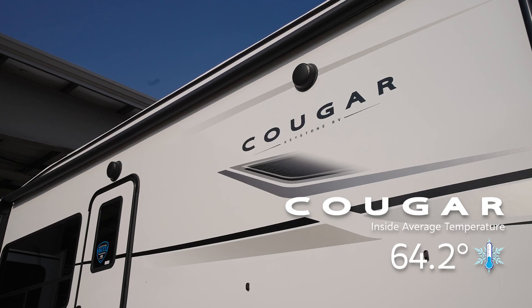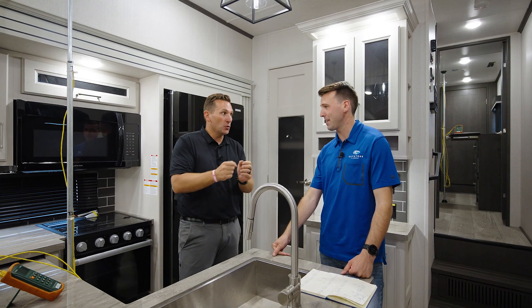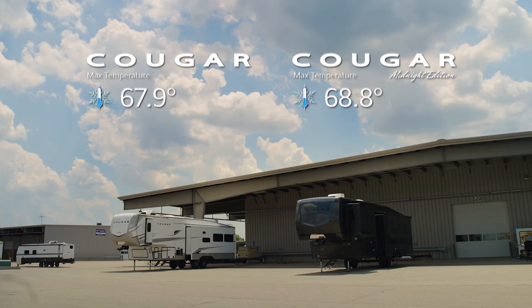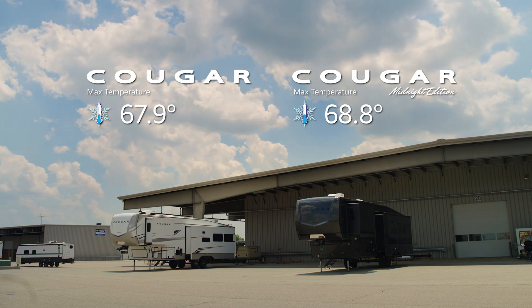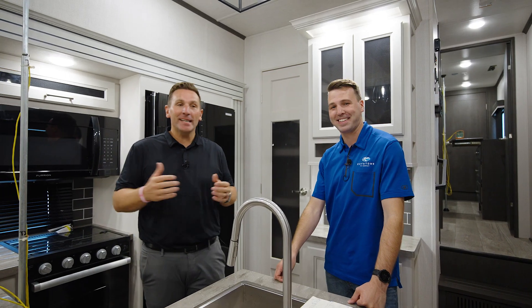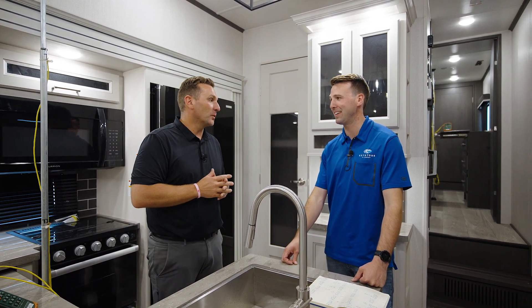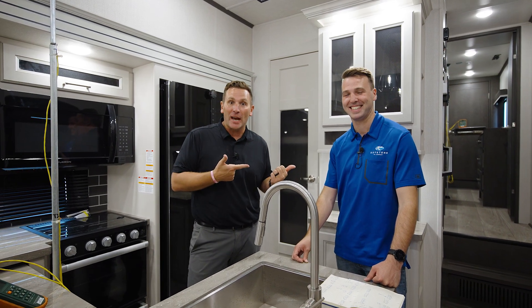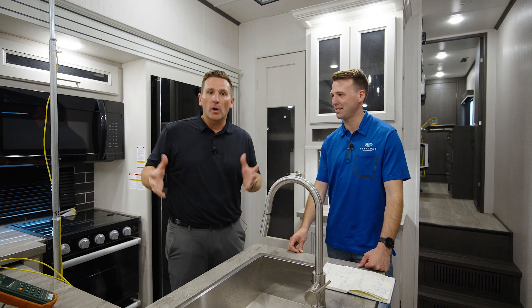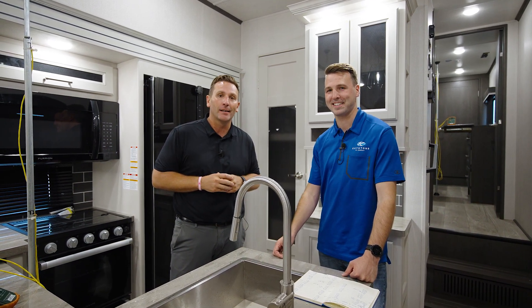The non-paint standard build unit averaged 64.2 degrees — so we're just over 2 degrees difference between the two. The hottest temperature recorded on the hourly checks in the main living area of the full-body paint was 68.8 degrees, and in the non-paint unit it was 67.9 degrees. That's remarkable and a real testament to our build quality. A lot of effort went into this — our production team, our paint shop, and engineers like Levi doing these tests. This is only one of many tests run here at Keystone. We hope you like the Midnight Edition — come check us out online at KeystoneRV.com.